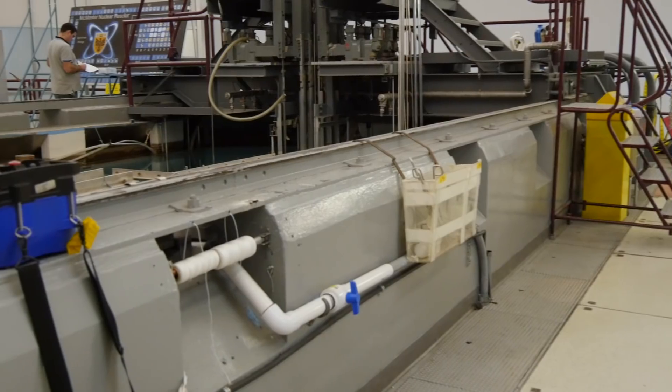One of the things the MAC reactor does is produce medical isotopes. We are one of the world's largest suppliers of radioisotopes for the treatment of prostate cancer, and several hundred men a week are treated for cancer from isotopes that come from here at MAC.